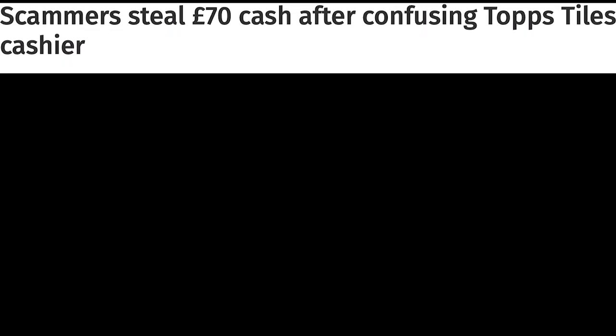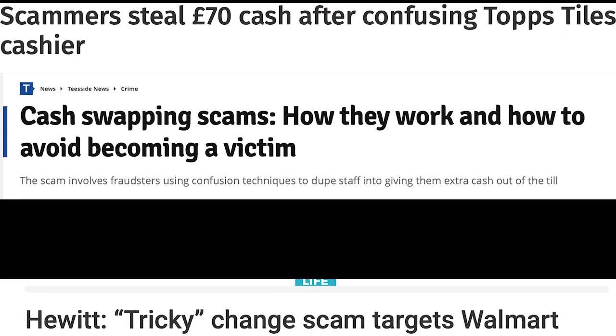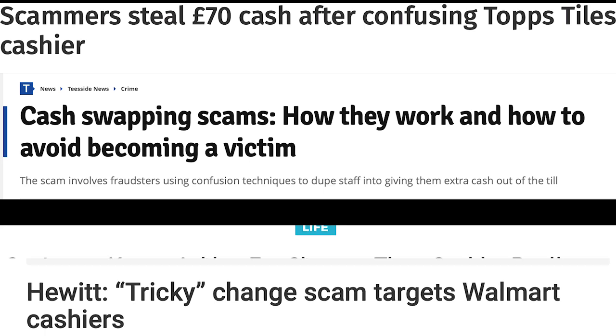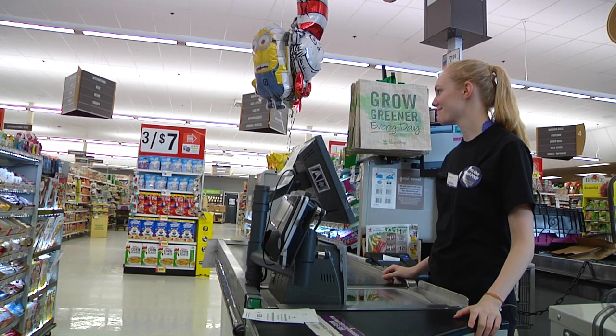It is important when working with the public that cashiers know that while there are many great customers, there can be some with cruel intentions. A recurring scam that affects many grocery stores across the nation is also known as flim-flamming. This is when a customer will try to confuse or distract the cashier during a transaction to leave the store with more money than they came in with. Let's look at some examples and see how we should act in this situation.